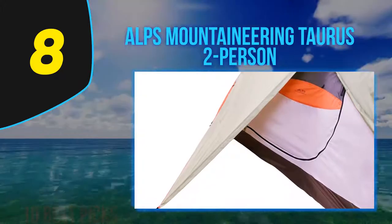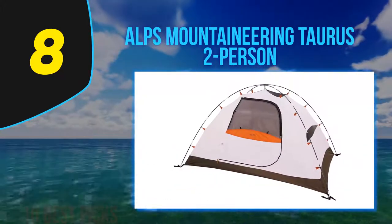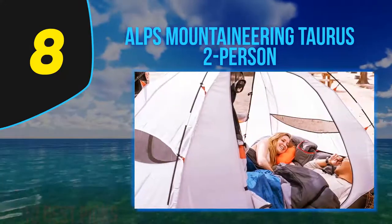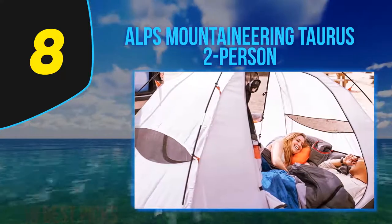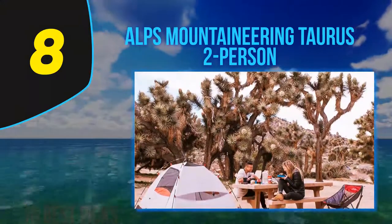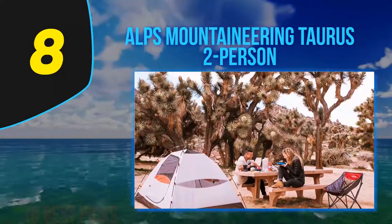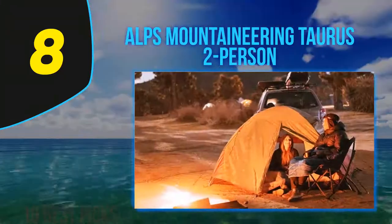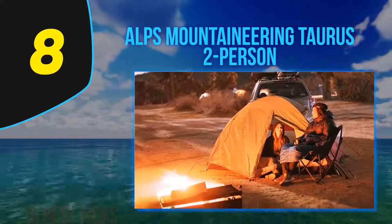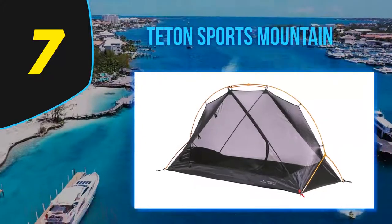There is plenty of room between two sleepers so it doesn't feel tight, and the large vestibules on each side provide space to store a backpack or other equipment. The tent is very easy to set up, and the fly attaches with clips, making it easier in wind. The fly provides very good protection in a driving rainstorm. Another purchase from Alps is anticipated when the time comes.